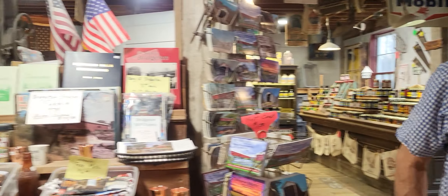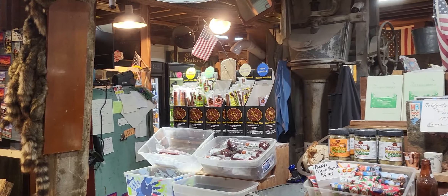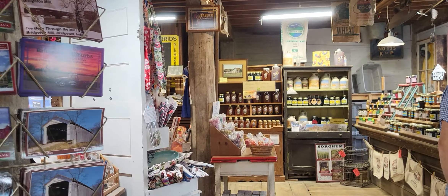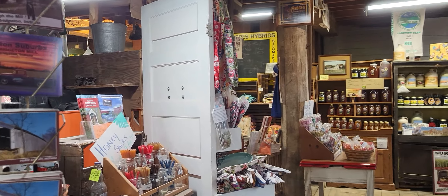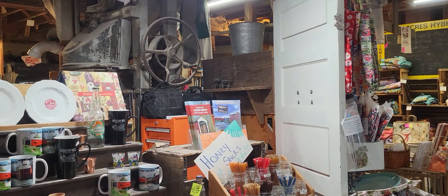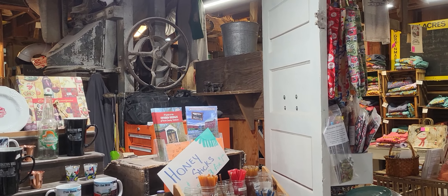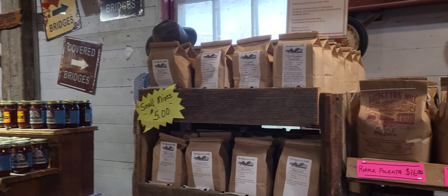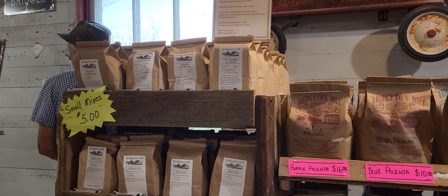All right everyone, we're here at the Bridgeton Mill. Like I said, it was first established in 1823 and was rebuilt in 1870. They use a grinding stone that's almost 200 years old up here, and I got permission to show this place. It's just going to be a short video, but this is right here in Bridgeton, Indiana, Park County.